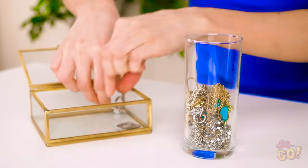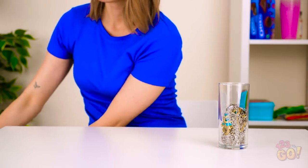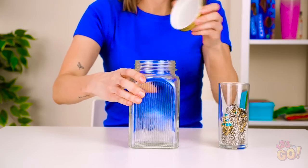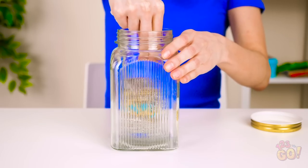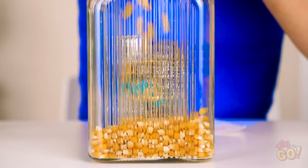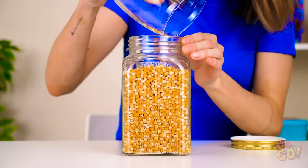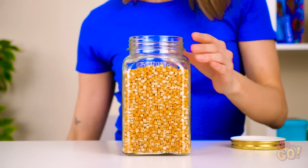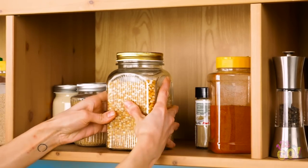Instead, put all your jewelry into a tall drinking glass like this one. I know it looks weird, but you'll understand why in a minute. Place the glass into a tall, transparent canister like this one. To make it so you can't see what's inside, pour something like popcorn kernels around the glass inside so that's all you can see from the outside. You'd have no idea jewelry was in there! Pop off the lid and you're good to go!